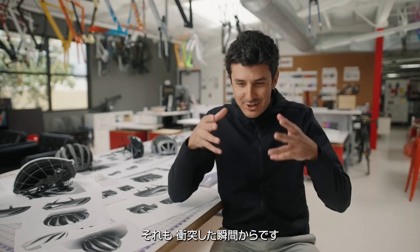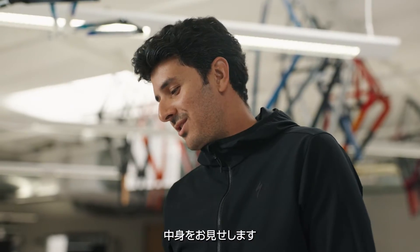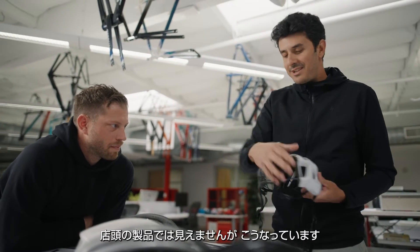It's form and function, straight from the beginning. It's about truth — it's so honest. You see this on the shelf, but in reality it's like that.